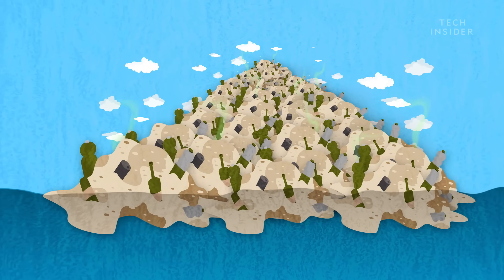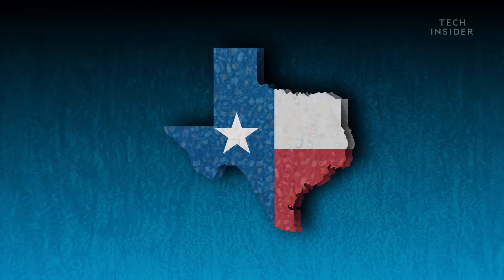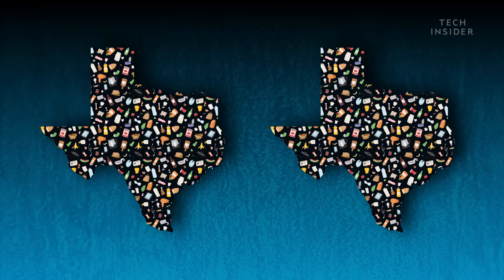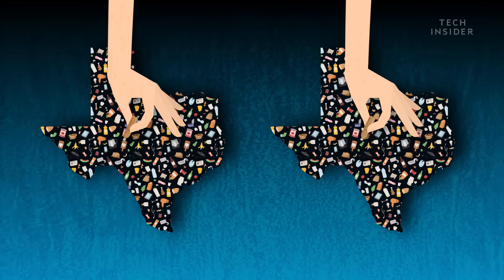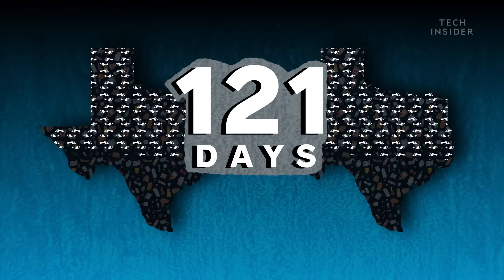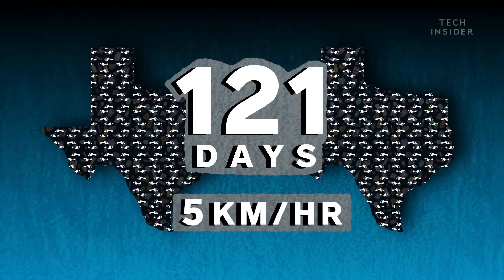It doesn't look like a giant mountain of trash at all. It's actually scattered over a region of ocean that's twice the size of Texas, according to some estimates. So if you wanted to pick up every piece of plastic, it would take you 121 days at a walking pace of 5 kilometers per hour to cover the entire area.